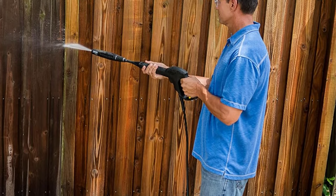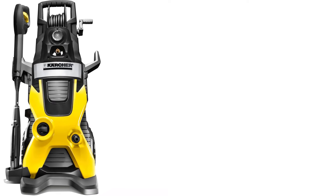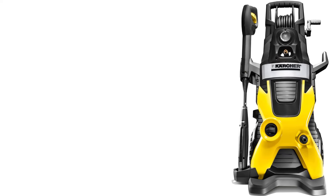Keep in mind, we had some trouble assembling this pressure washer according to the quick-start instructions, as they were not very detailed. This made setup take longer than desired. Instead, we needed to refer to the operator's manual.